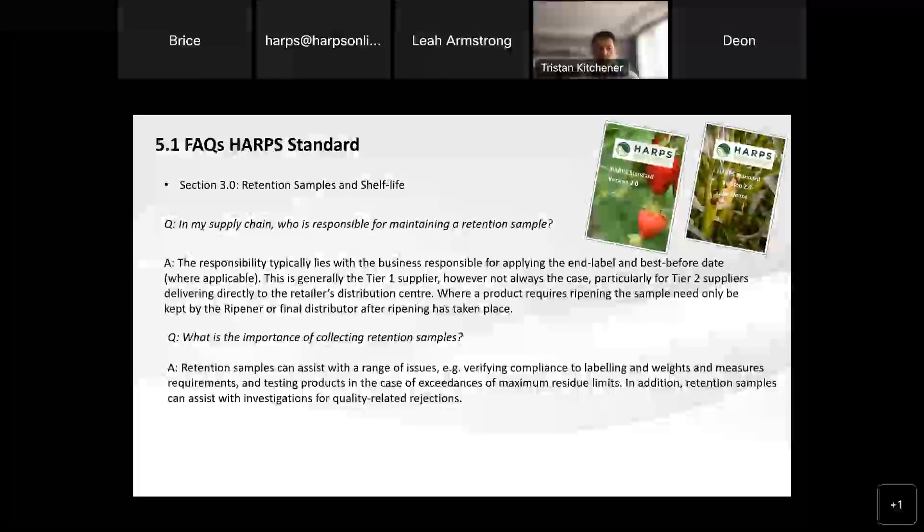Sticking on the area of retention samples and shelf life, one question is: in my supply chain, who's actually responsible for maintaining that retention sample? We have some information about this in our scheme rules as well. The responsibility typically lies with the business that's applying the end label and the best before date, if that's applicable to your product — it's more about the end label on the product.